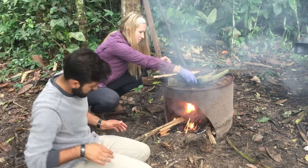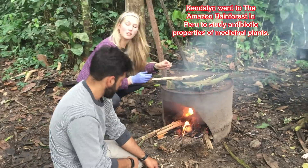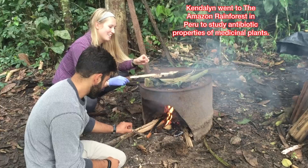My name is Kendall Hirsch. I am a junior biology student at Radford University with a pre-health concentration, and this year I traveled to the Amazon to study medicinal plants and their antibiotic features.